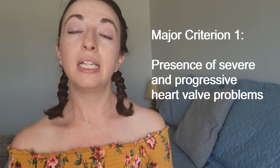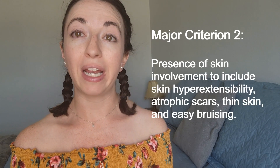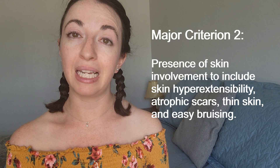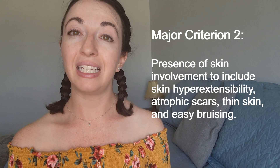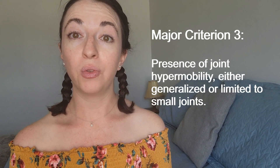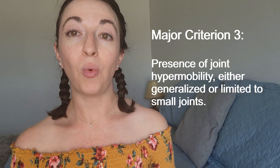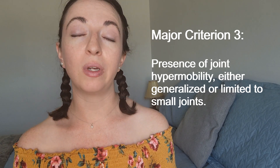Major criterion 1 is the presence of severe and progressive heart valve problems. Major criterion 2 is the presence of skin involvement, including skin hyperextensibility, atrophic scars — meaning scars that indent into the skin — thin skin, and easy bruising. Major criterion 3 is joint hypermobility that can be either generalized, meaning widespread throughout the body, or limited to just the joints of the hand and feet.